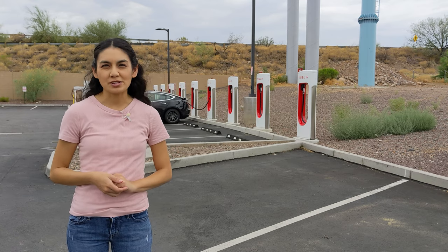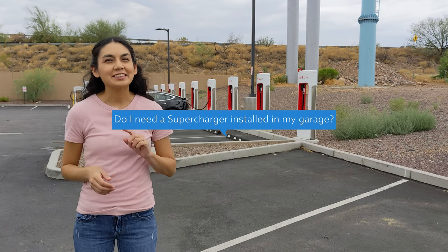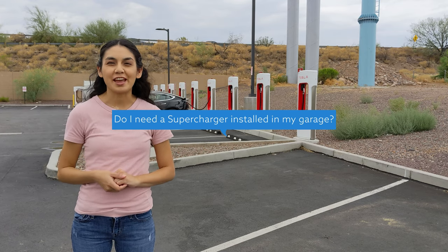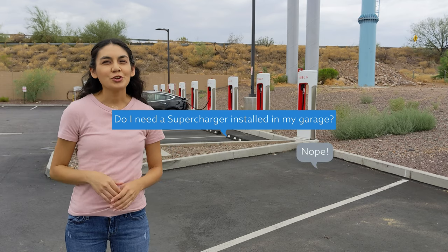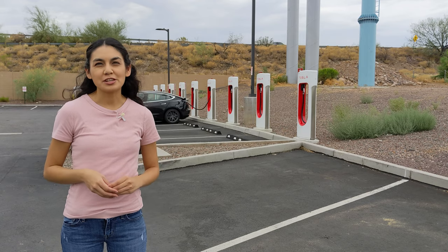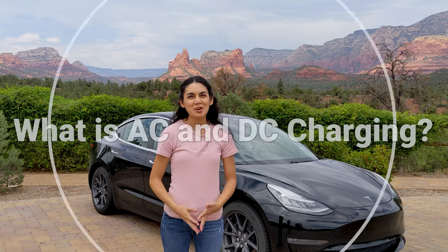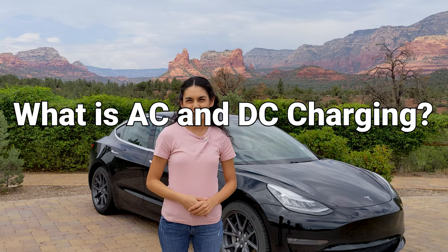A question new EV owners ask is: do I need to get a supercharger installed in my garage? Luckily, that is probably the easiest question to answer. No. You don't need it, and your home doesn't have the amount of power to support that. Regular level 2 charging is plenty to give you a full charge within a few hours. Let's start with some basics and build upwards to superchargers.